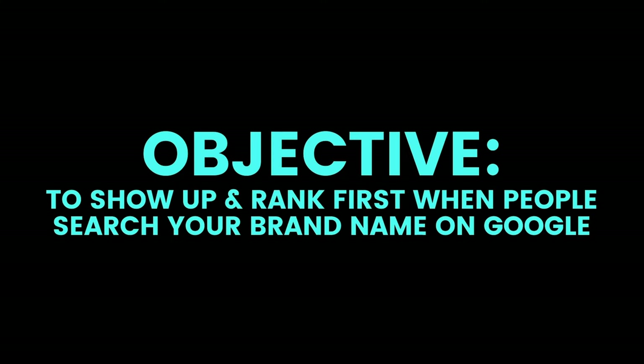For this video, we want to talk about something that's almost like a fundamental to running Google Ads, and that's having your brand search campaign on. What does this entail? Quite frankly, it's really simple. The only objective of this kind of search campaign is that whenever a customer types in your brand name on Google, you want to show up first at the top every single time.